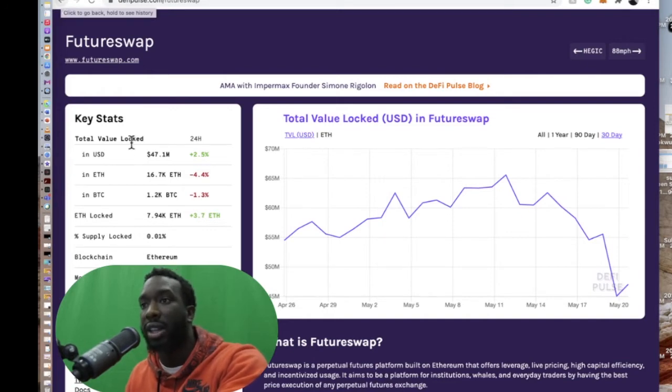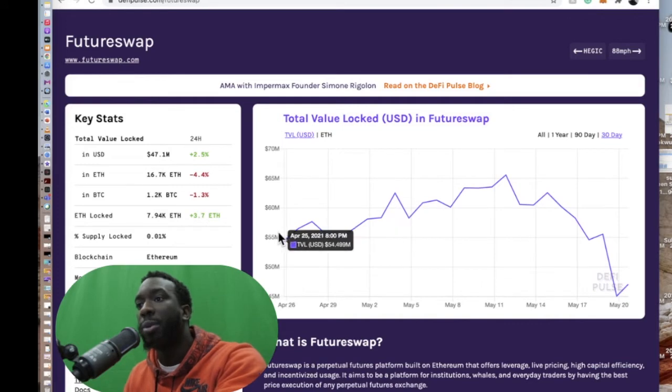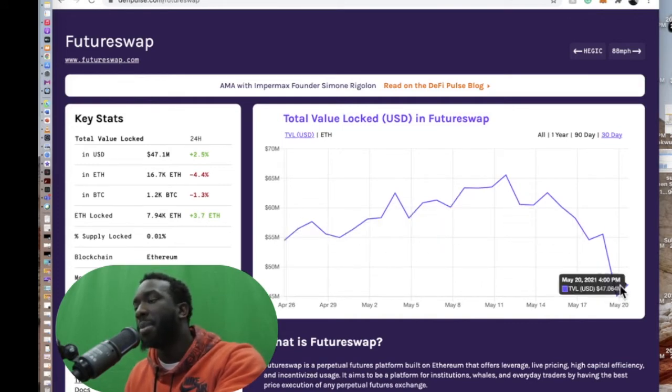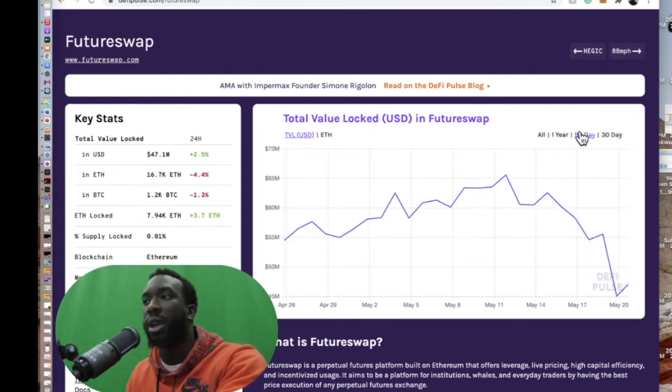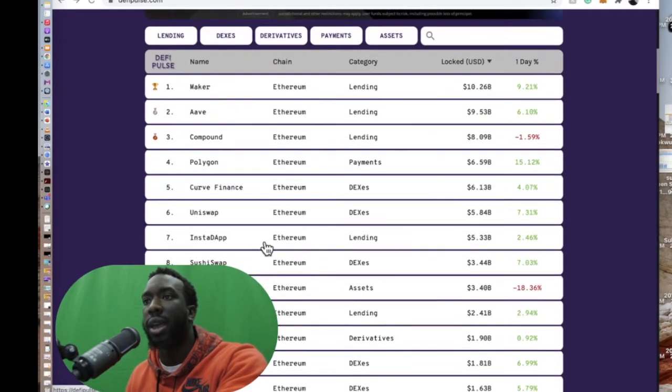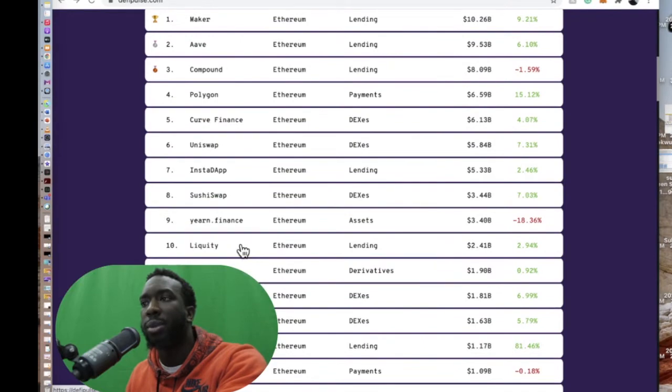You can see the total value locked chart and check if people are actually using a platform. You can see in 30 days it dropped, but that's because of the flash crash that just happened in the past two days. On a 90-day scale, you can see people are still using the platform.